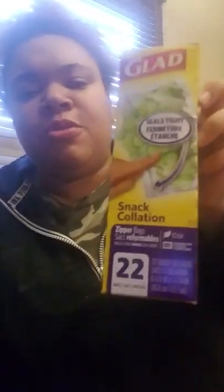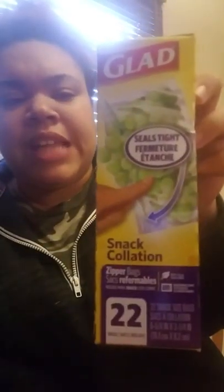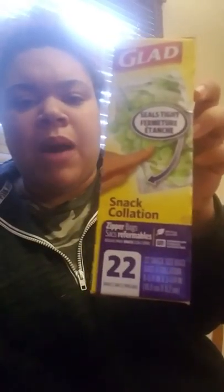Next thing I bought from my kitchen — I always buy the Glad Snack Bags. There are 22 in here. These last me about a month. My kids — I normally put pretzels, Cheez-Its, goldfish in them. This is name brand. Small quantity, but they'll last.